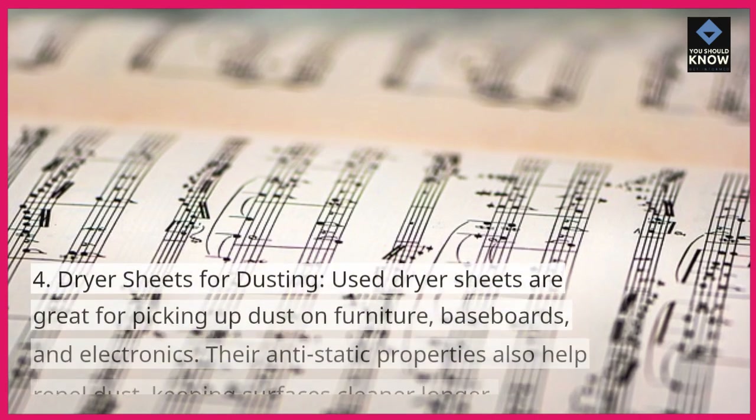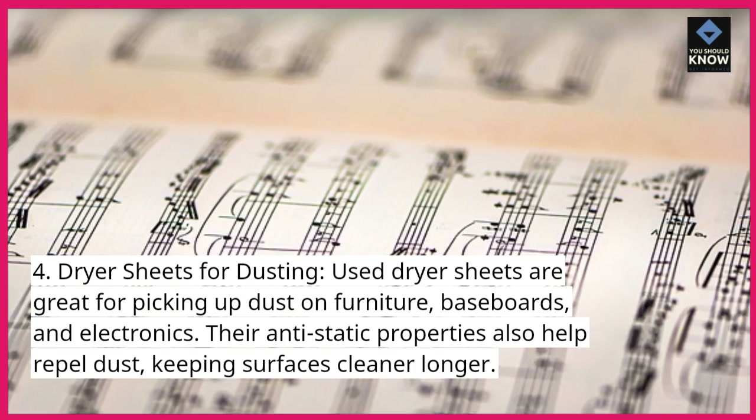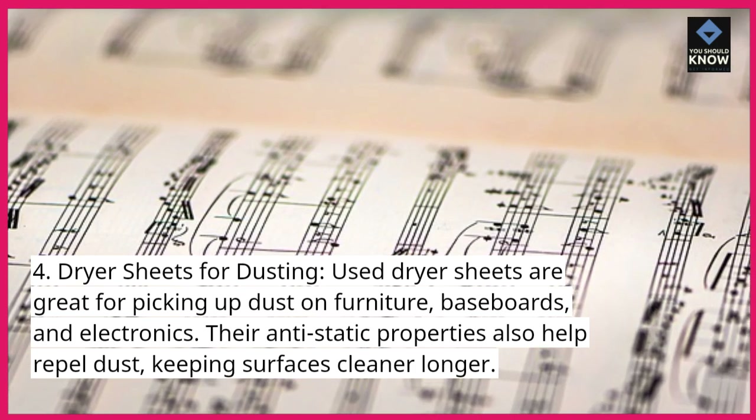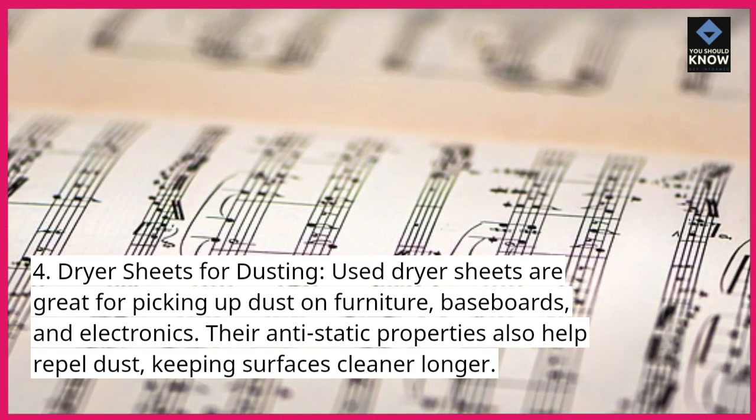4. Dryer sheets for dusting. Used dryer sheets are great for picking up dust on furniture, baseboards, and electronics. Their anti-static properties also help repel dust, keeping surfaces cleaner longer.